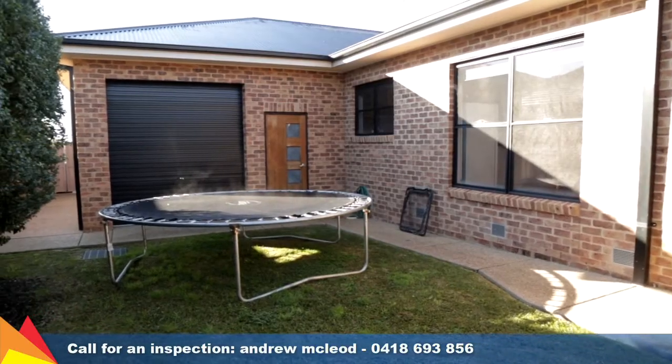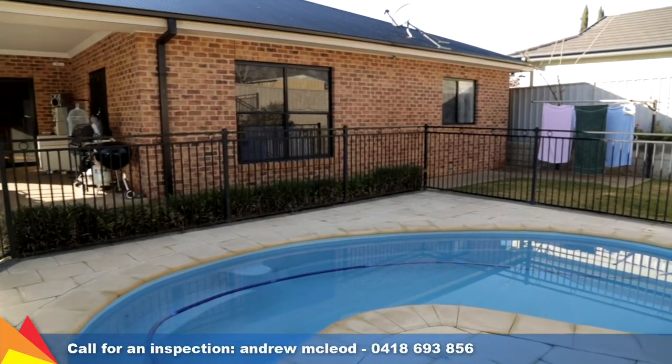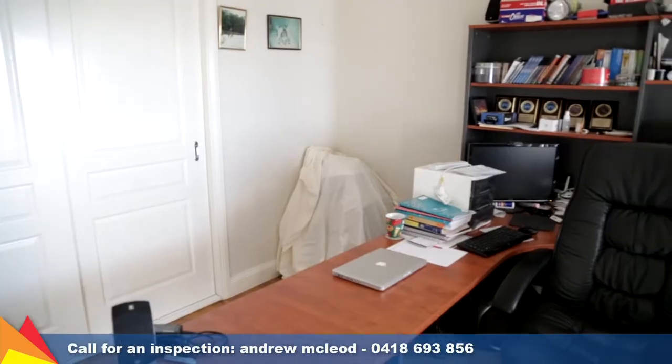Two remote single garages provide access to a spacious garage with convenient internal and rear yard access. This quiet location is only a short drive to schools, shops and the lake.